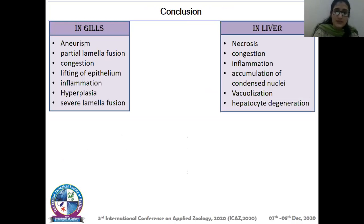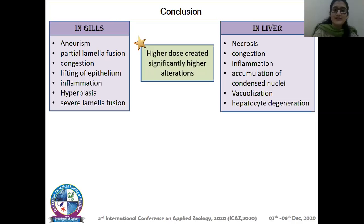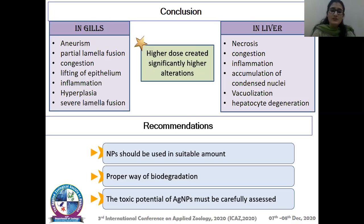Different types of alterations were observed at higher concentrations of silver nanoparticles in gills and liver. We conclude that a higher dose created significantly higher alterations. The recommendations are that nanoparticles should be used in suitable amounts, there should be a proper method of biodegradation after their use, and the toxic potential of silver nanoparticles must be carefully assessed before their use.